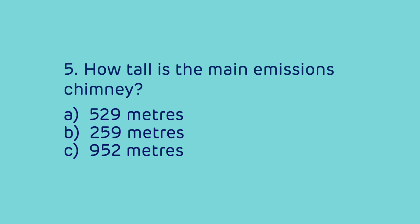Question 5: How tall is the main emissions chimney? Is it A) 529 metres, B) 259 metres, or C) 952 metres?